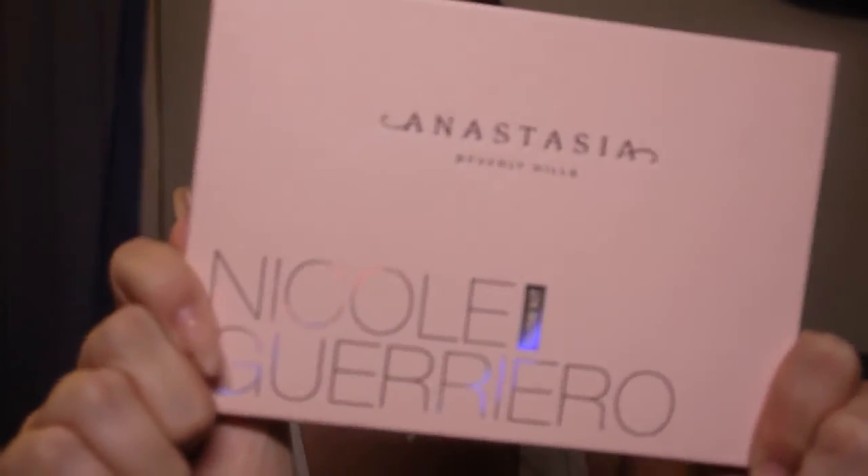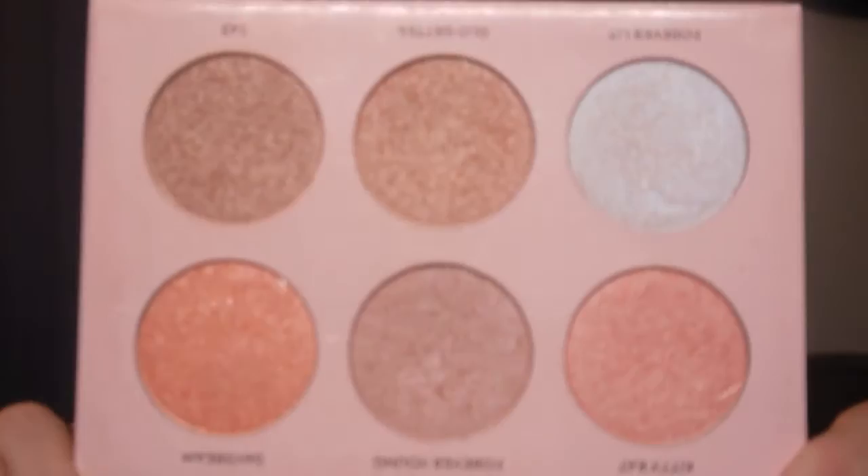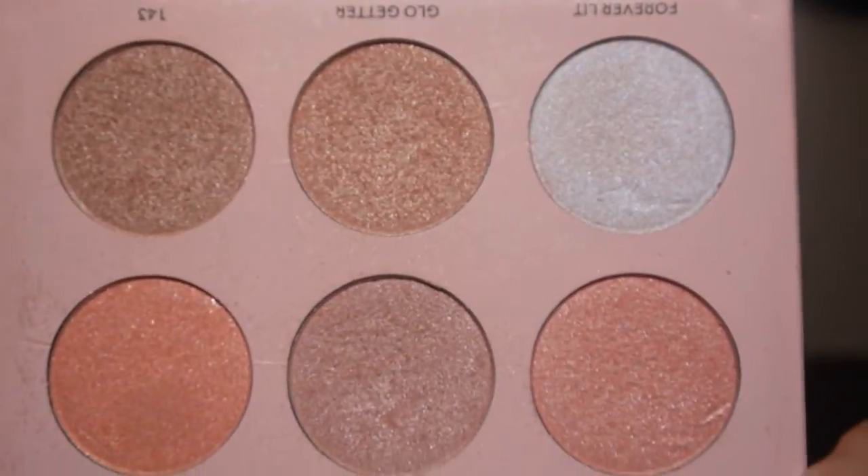Next, I'm going to do every girl's favorite part — the highlight! I'm going to take my favorite, favorite, favorite highlight palette, which is the Anastasia Beverly Hills collaboration with Nicole Guerrero. Backstory: I waited until midnight for it to be released online and literally stayed up to order this palette. I wish I could have ordered two more. I've used it since, and honestly it looks like I've barely gotten into it even though I've been using it for quite some time.